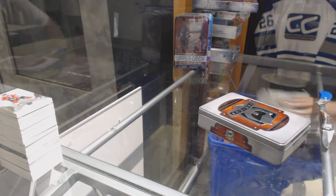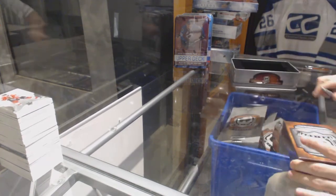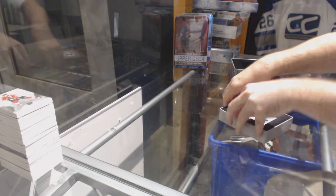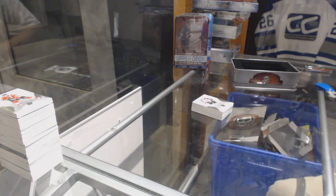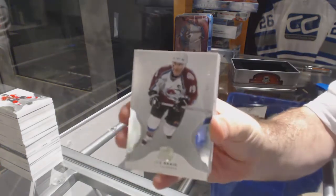Solid overall case so far — an Ovechkin hard sign, a Roy hard sign, and a Kachuk monumental, as well as a Jagr at 25, a Kachuk signature renditions, and Esa Lindell at 23. One more decent punch card — solid overall case. 249 for the Avalanche, Joe Sakic.